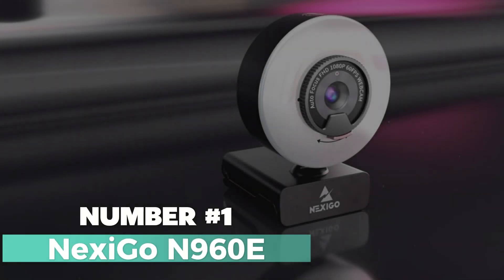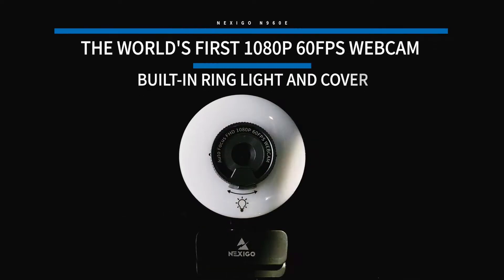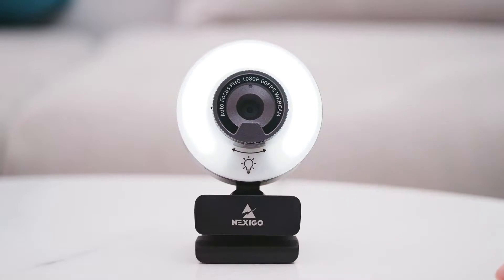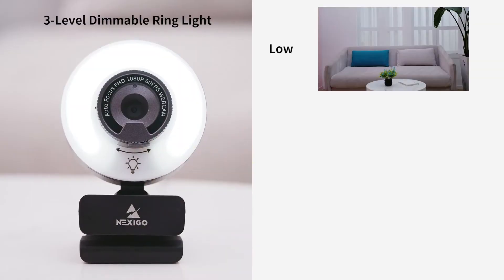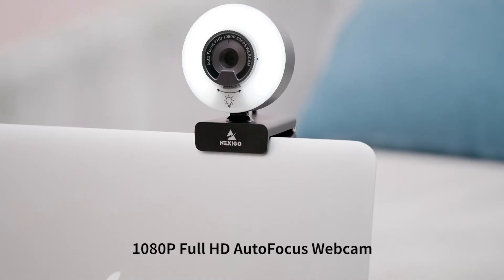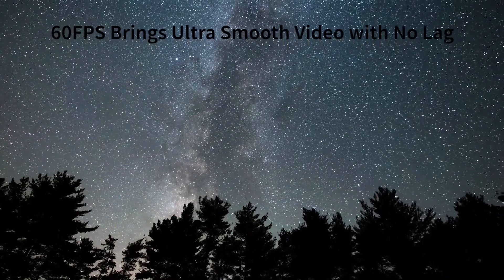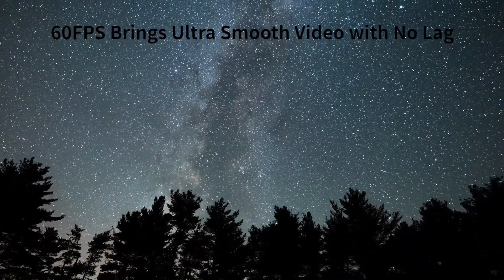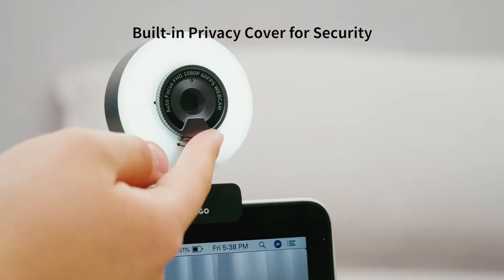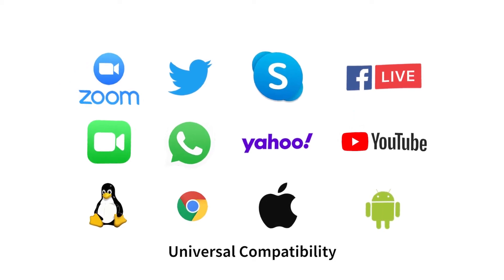Number 1: Nexigo N960E — a game-changer for all your video conferencing and streaming needs. With a sleek black design and packed with incredible features, this webcam from Nexigo takes your online presence to a whole new level. The N960E boasts a built-in ring light that comes with three adjustable levels to ensure you always look your best on camera. No more worrying about dimly-lit spaces — this webcam is ready to make you shine.